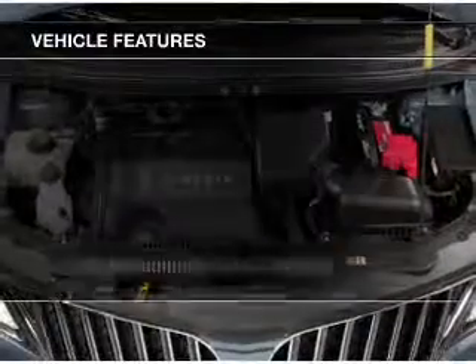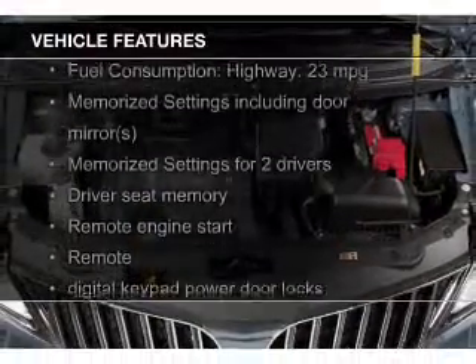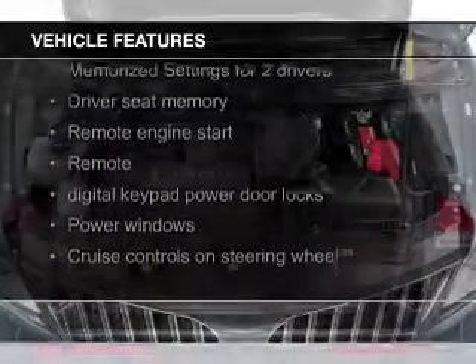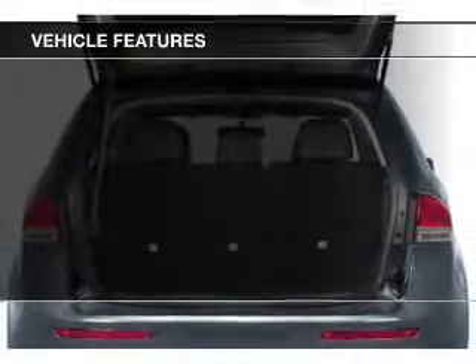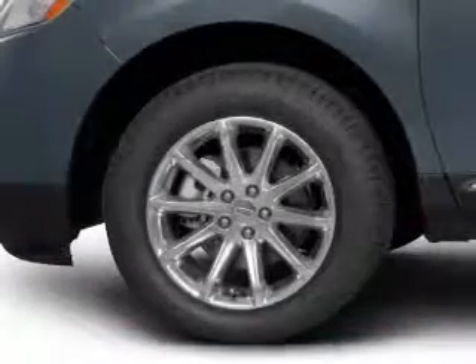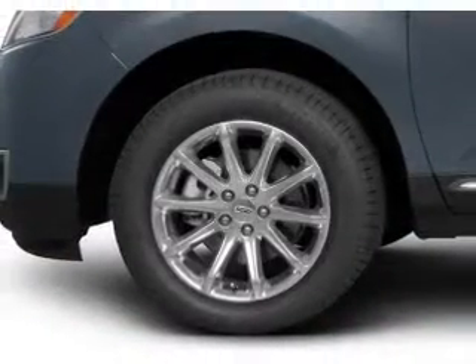The features include leather seats, heated seats, Bluetooth connectivity, Ford Sync voice activation, a satellite radio, digital audio input, remote start, steering wheel controls, and memory seats.